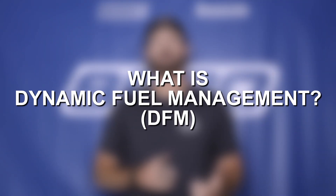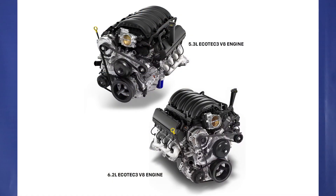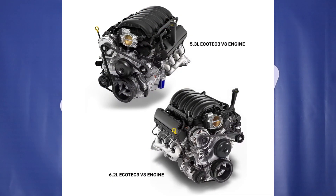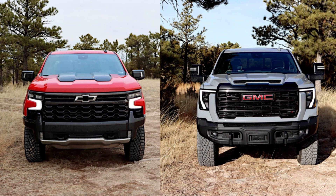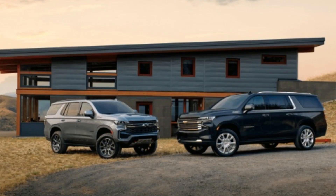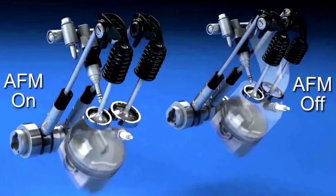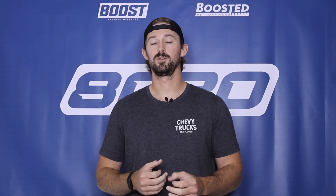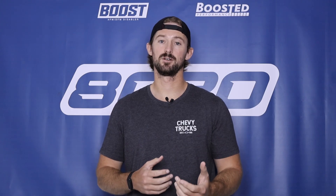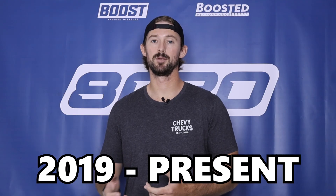In 2019, GM launched dynamic fuel management in the 5.3 liter and 6.2 liter Ecotech 3 engines, which are the engines predominantly used in your Silverado, Sierra, Suburban, Yukon, Tahoe, etc. All of the other GM vehicles that have fuel management technology, even still today, still use the previous AFM technology. It's just the 5.3 liter and 6.2 liter engines from 2019 onwards that got the upgrade to dynamic fuel management.